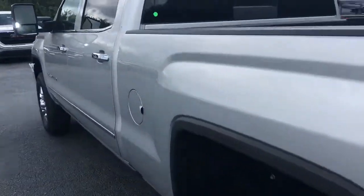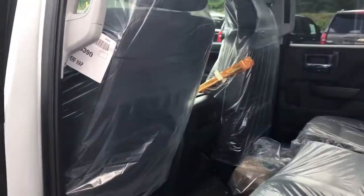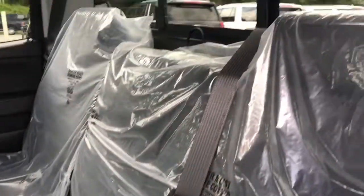This truck was just received from the factory and has not even gone through our service department, so you can see all the packaging from the factory is still intact.